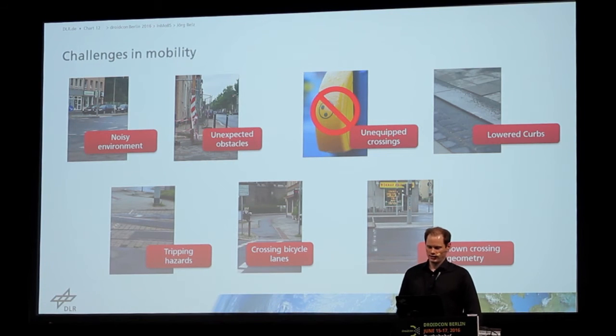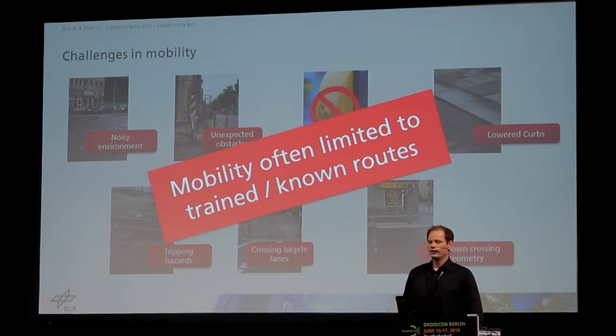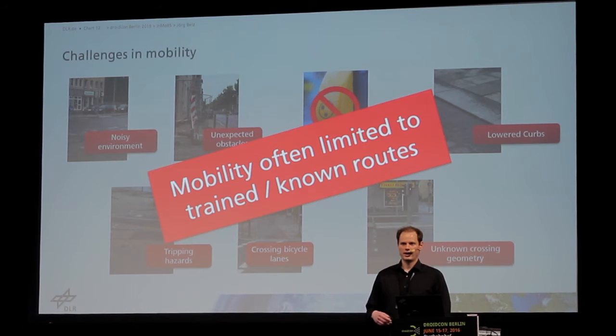All these challenges — and these are not all challenges, but are major ones — lead to limited mobility. They go on routes with a sighted person who explains the difficulties: where are the dangerous situations or dangerous places to avoid. This leads to them only going on routes they already know.